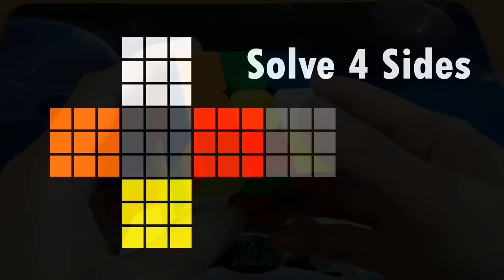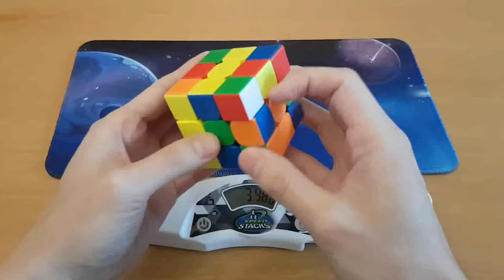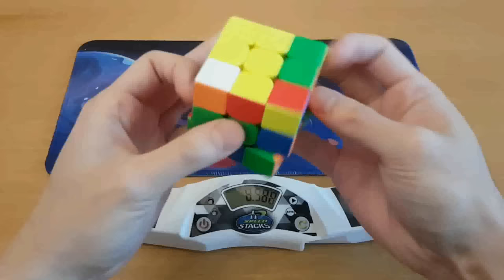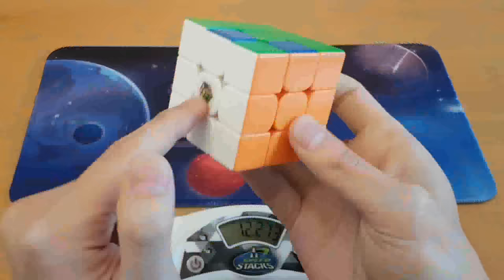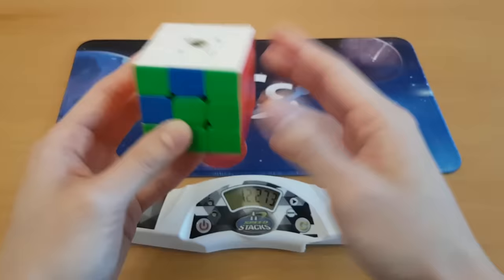So this challenge is solve four sides. I am not allowed to just solve the whole cube again — I have to just try and solve four sides. This is difficult. One, two, three, four sides — green and blue are not solved. This took me 12 seconds. That is a lot worse than eight seconds. Maybe four sides was too restrictive; it's barely different from solving the whole cube. Let's try just solving three sides.